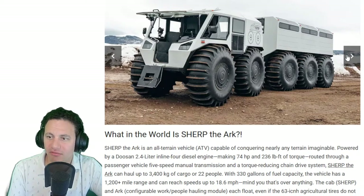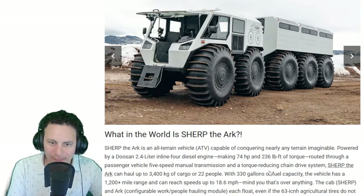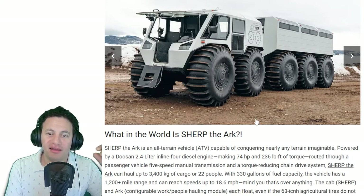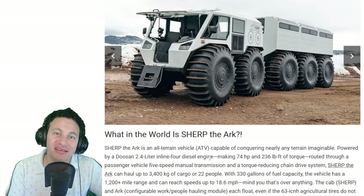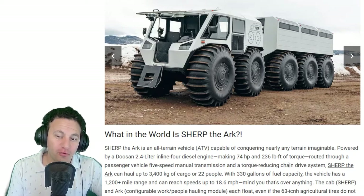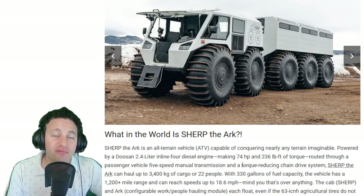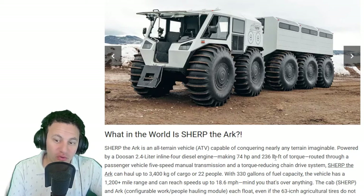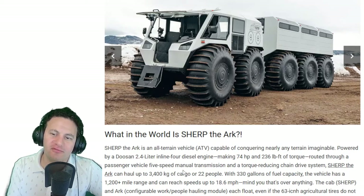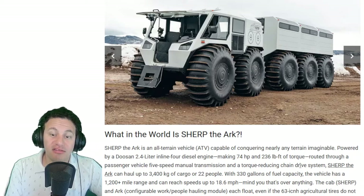This machine looks like a moon rover — something you'd crawl across the moon with. You can see snow behind it. It illustrates gear ratio perfectly. It has 700 horsepower — wait, 74 horsepower — and 236 pound-feet of torque from a 2.4-liter diesel. So this engine is designed purely for torque: probably at 1,000 RPM it's already giving you 200 pound-feet, and at 2,000 RPM you're already at 236 pound-feet.